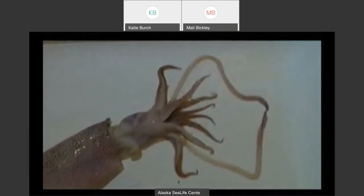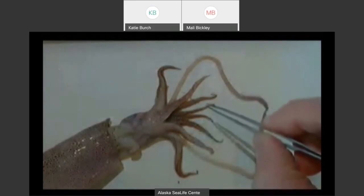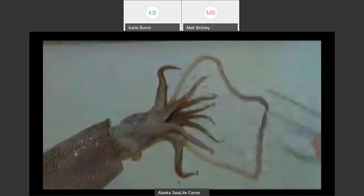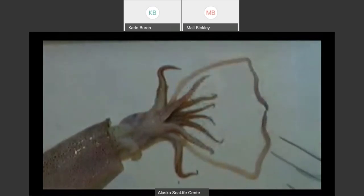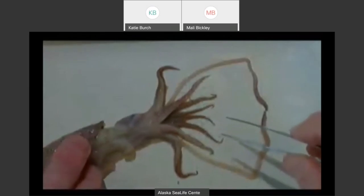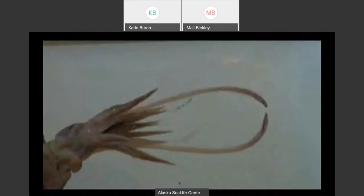If we zoom in on the arms and tentacles, we can see there are one, two, three, four, five, six, seven, eight shorter arms, and then these two very long tentacles. If we stretch those out, you can see the tentacles are more than twice as long as the arms themselves.